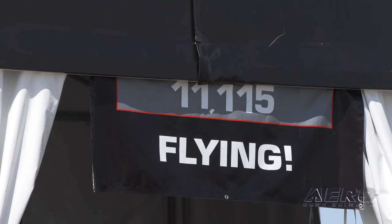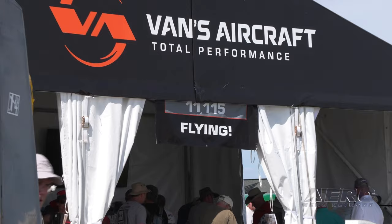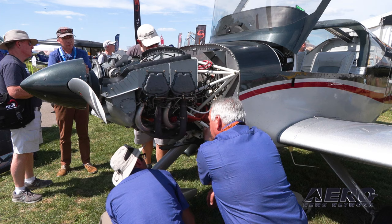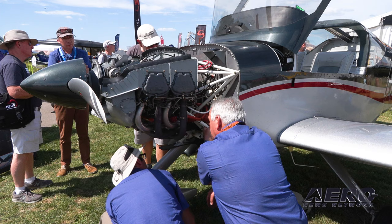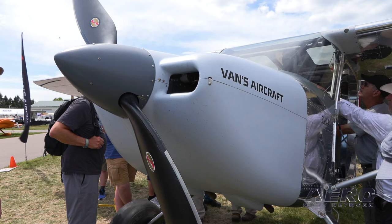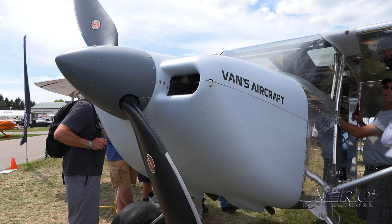We're really ramping up for a lot of activity with Van's this week — they're a really important customer and the biggest kit builders around. What we've done is partnered with Van's and Lycoming to offer an extra $500 bundle discount when you buy a Hartzell prop and a Lycoming engine together. Lycoming has offered $1,000 for a long time; Hartzell is chipping in another $500. So now through the end of the year, if you buy your Lycoming engine and Hartzell propeller together through Van's, you'll get a $1,500 discount.